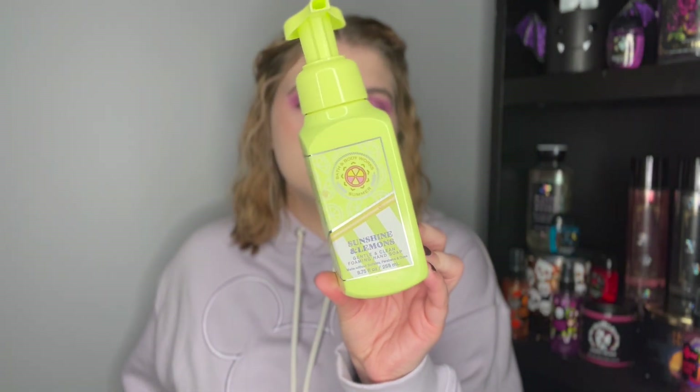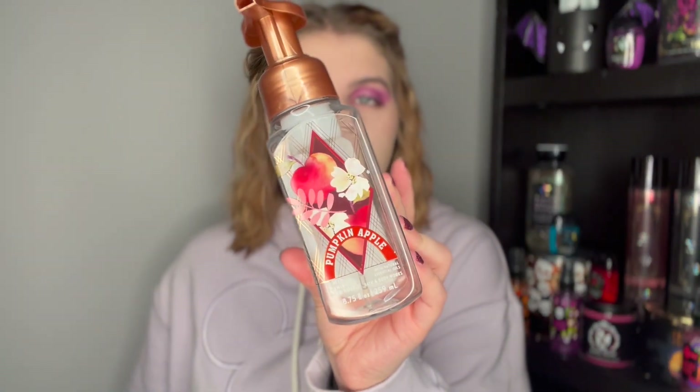That was everything non-Bath and Body Works — it's always exciting to finish a makeup product since I don't use up a ton of those. Now moving into the part you're probably all waiting for: the Bath and Body Works portion! First, a hand soap my parents used up — Sunshine and Lemons, which is yuzu, grapefruit, and sunrays. My mom loves that scent so we'd repurchase. I also used up Pumpkin Apple hand soap in my bathroom — red delicious apples, fall pumpkin, and clove buds. I would 100% repurchase; pumpkin apple is definitely a fall staple.